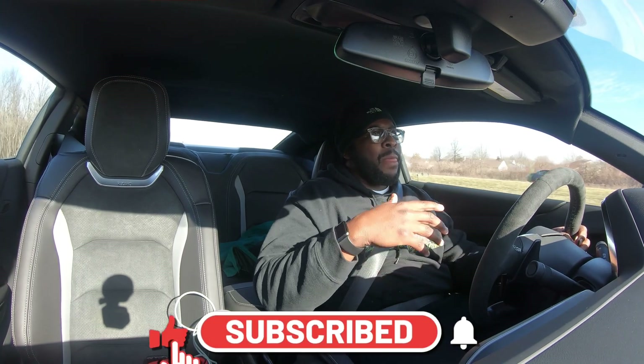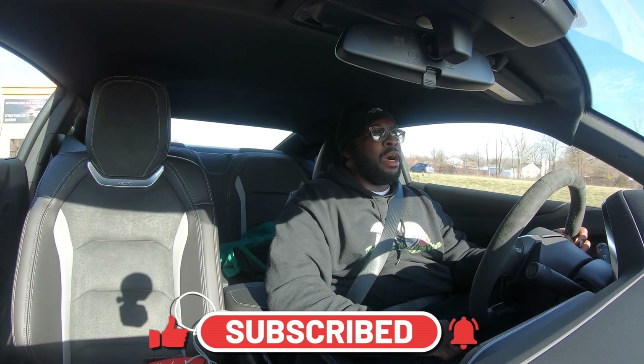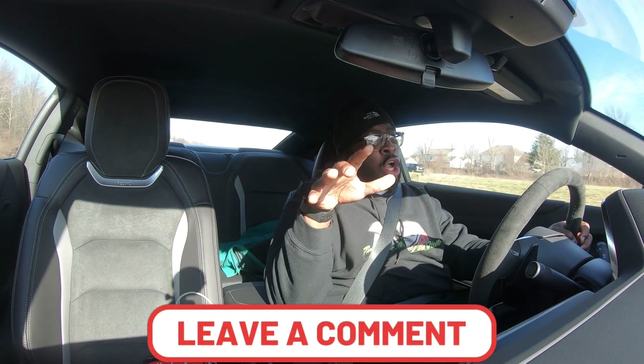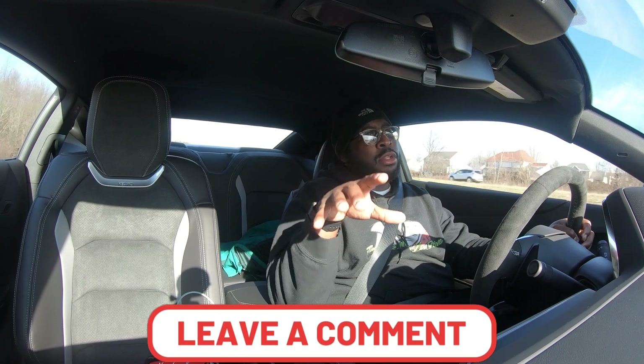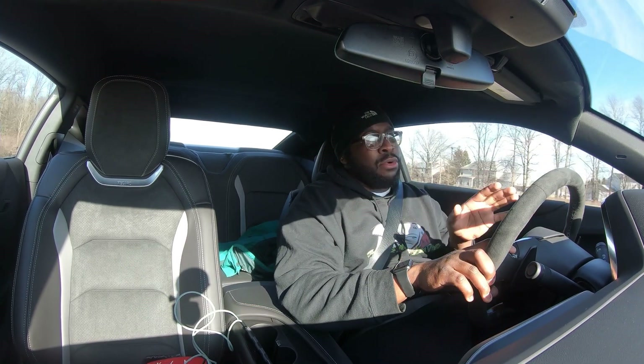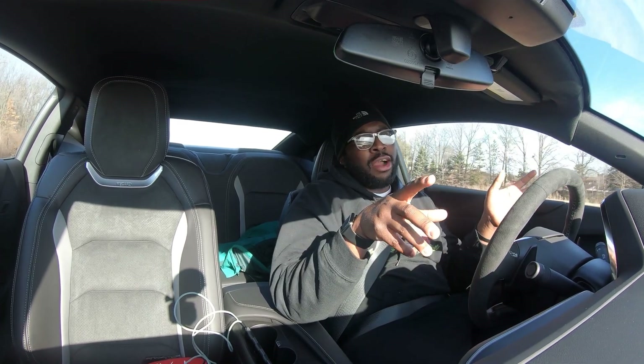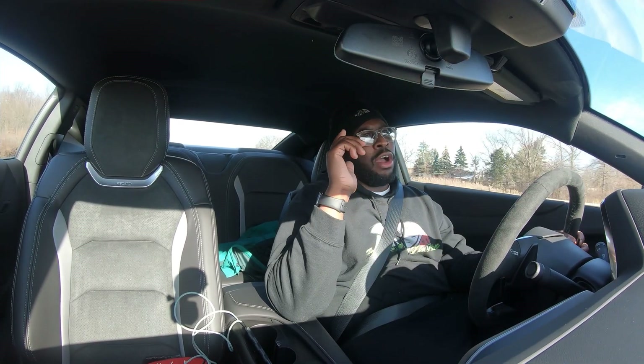So I'm gonna wrap this video up. If you liked this video be sure to hit that like button, subscribe, and drop a comment below on what videos you want me to do around this vehicle — because there's a lot more stuff I can do now than I could before since I have a different car. I'll see you guys in the next video.